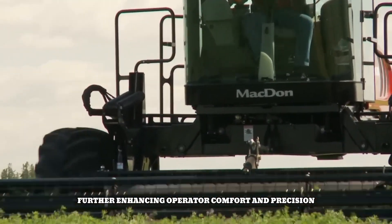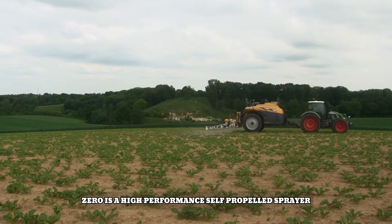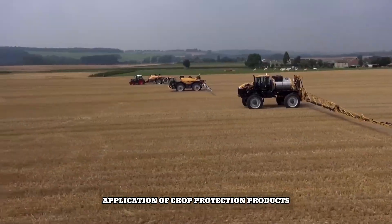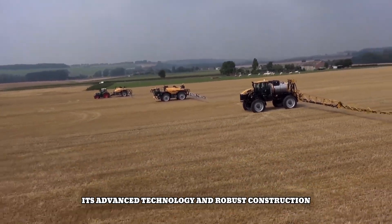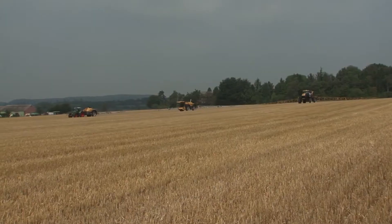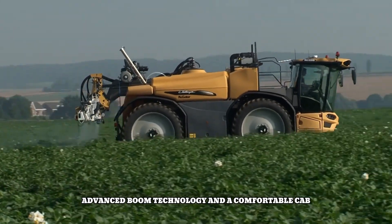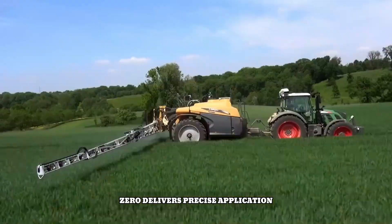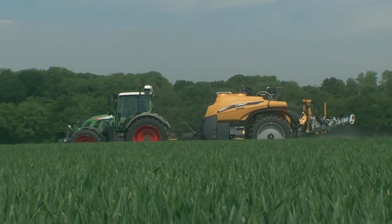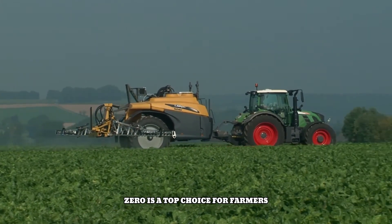The Challenger Rogator RG300 is a high-performance self-propelled sprayer designed for efficient and precise application of crop protection products. Its advanced technology and robust construction ensure optimal performance in a variety of field conditions. Equipped with a powerful engine, advanced boom technology, and a comfortable cab, the Rogator RG300 delivers precise application that minimizes drift and maximizes operator comfort.